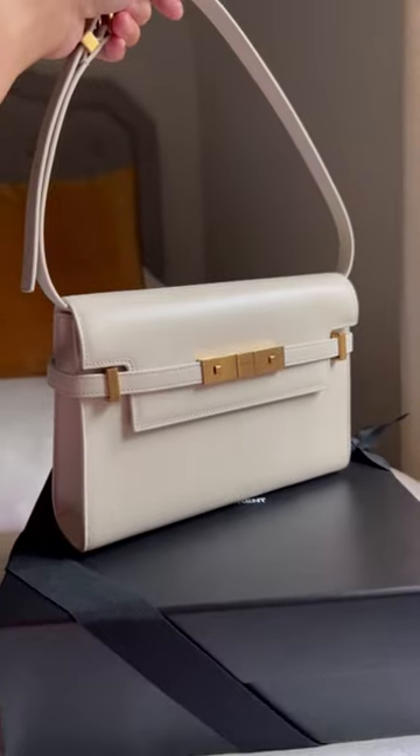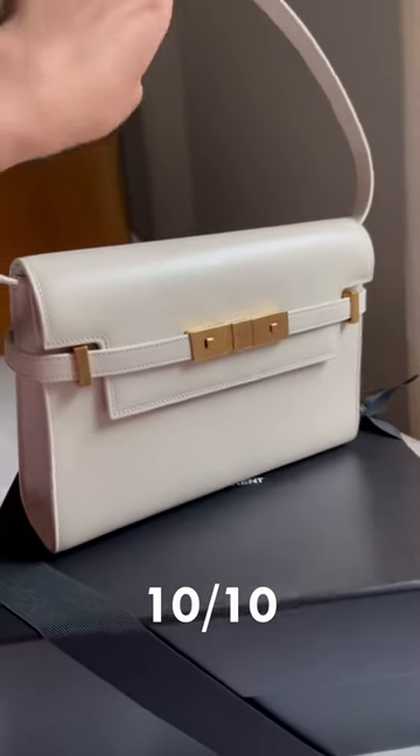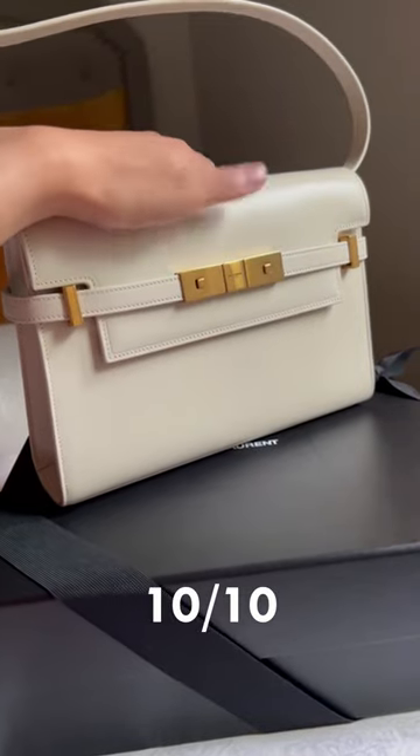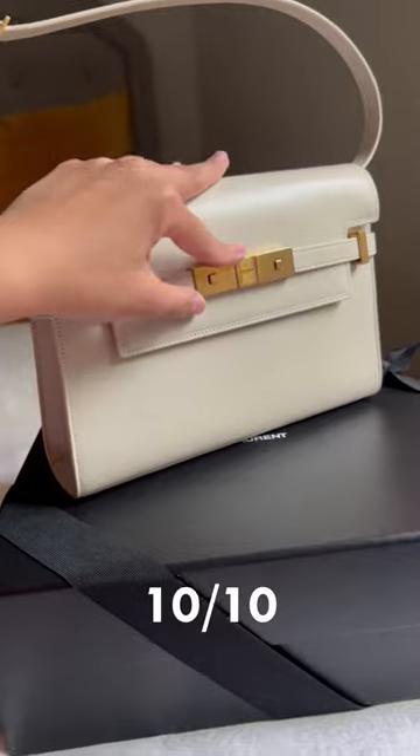This is what it looks like on the inside. I rate the Manhattan 10 out of 10 because of the quality of craftsmanship, the durability, and quality of the materials like the capskin leather and the antique gold hardware.